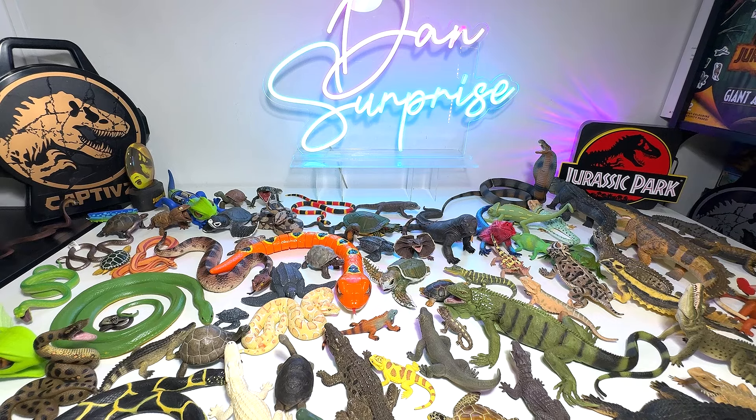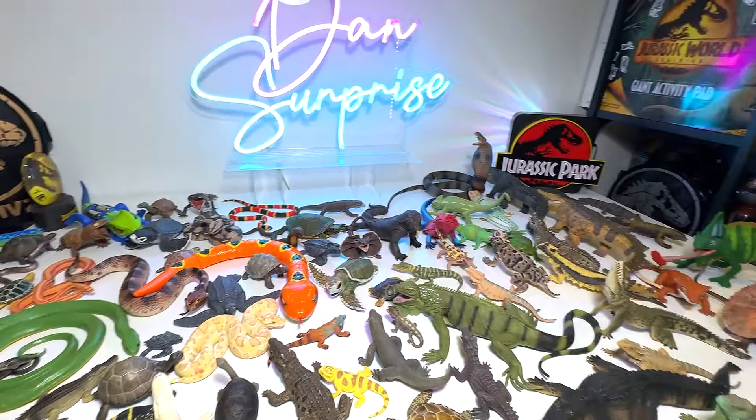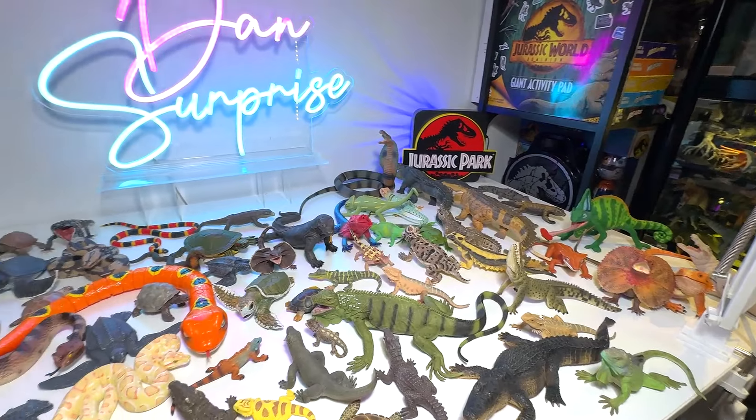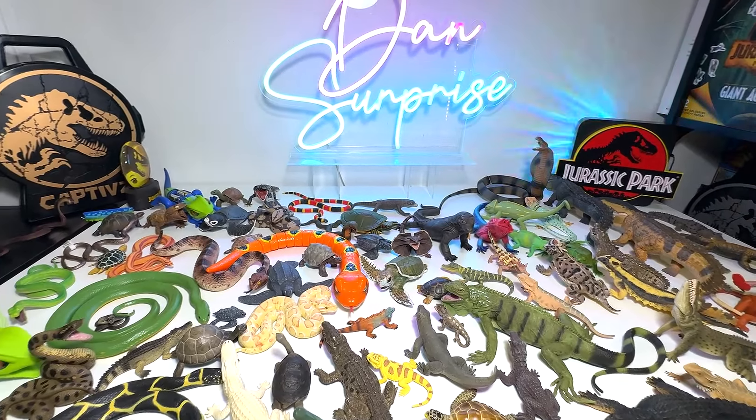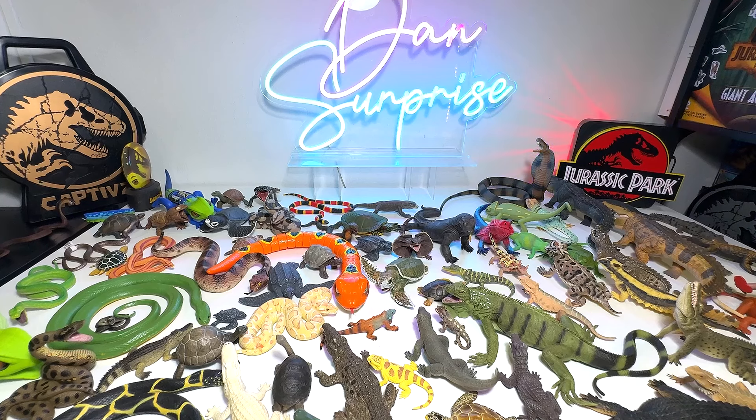Alright, so this is basically my entire collection of reptile figurines. I hope you guys enjoyed this. Let me know down below what other collection videos you want me to make — I'll be happy to make them. I love reptiles, and hopefully I'll be able to add more figurines to my collection. I'll see you guys on the next one — goodbye!